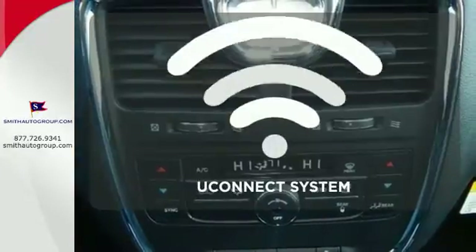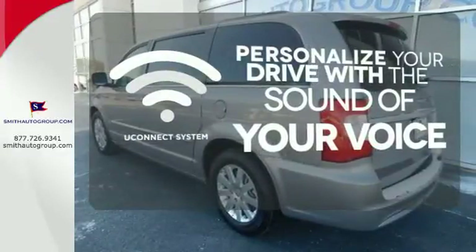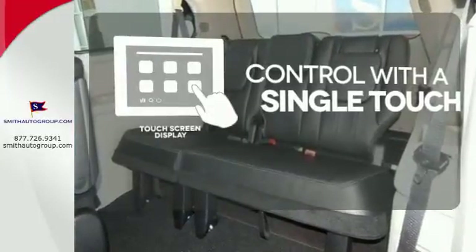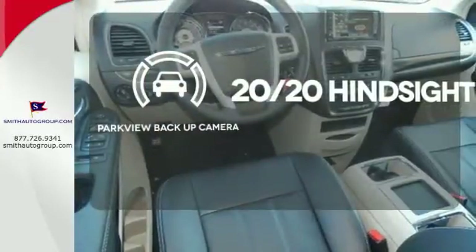And power liftgate. The Uconnect system allows you to control your music, hands-free calling, and so much more with just the sound of your voice. Your entertainment and communications are seamlessly controlled with a touchscreen display. See objects previously out of sight with the Parkview backup camera.